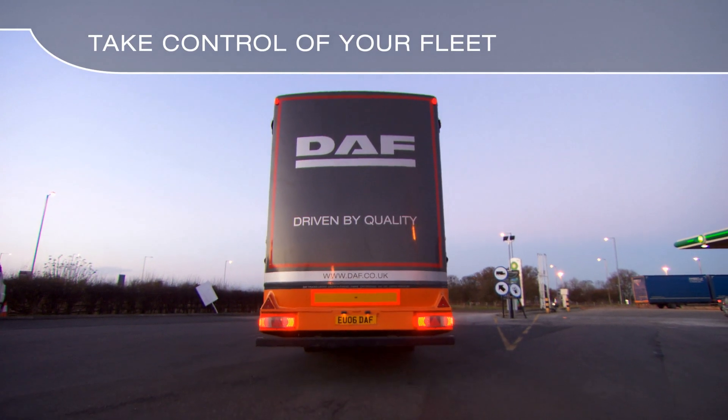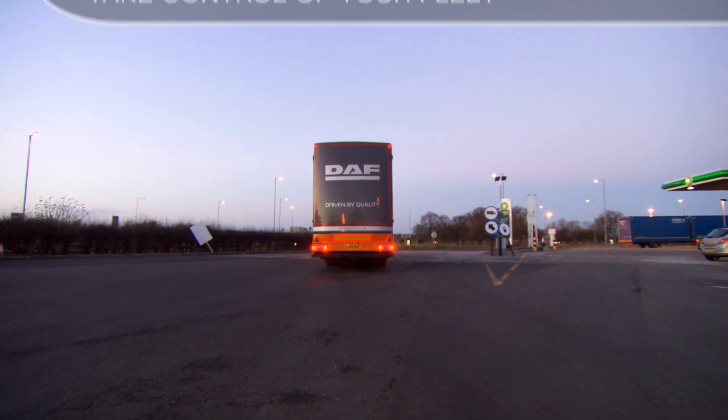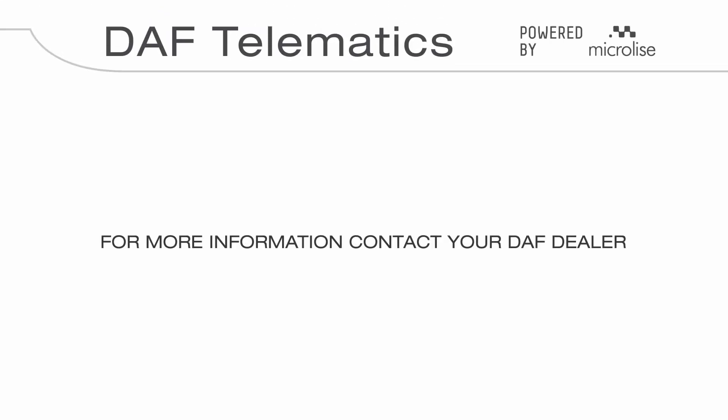Take control of your fleet with DAF Telematics, powered by Microlyze. For more information, visit www.daftelematics.com.